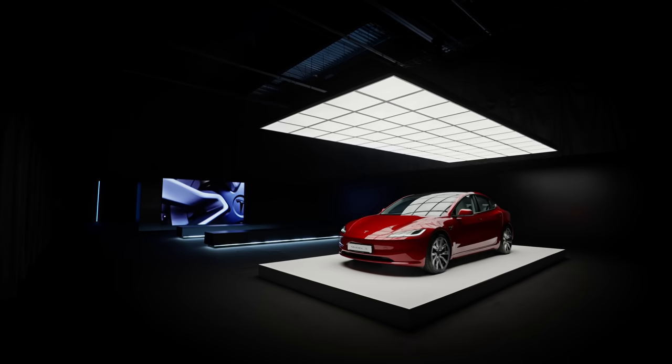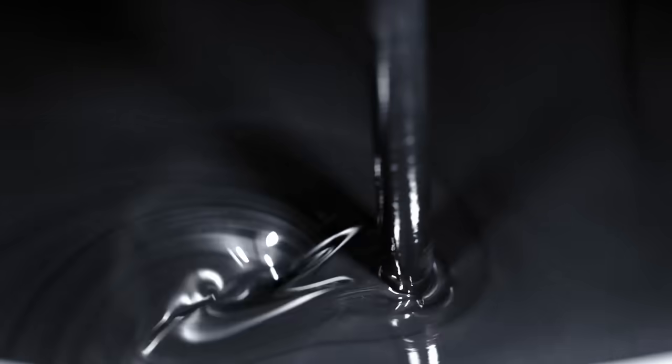We have a couple of exciting new colors. We call this one ultra red — very high chroma. And this is another new color: stealth gray.